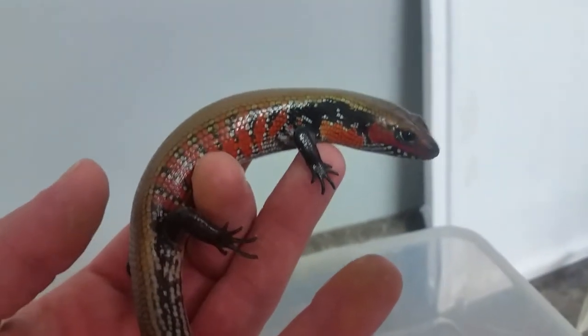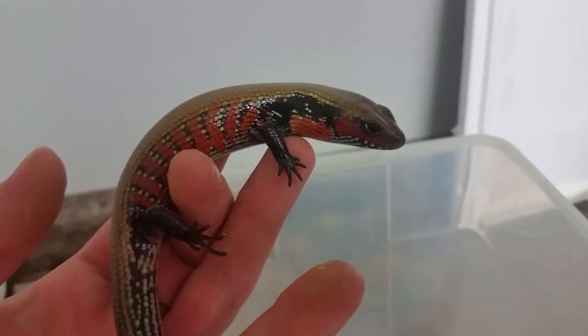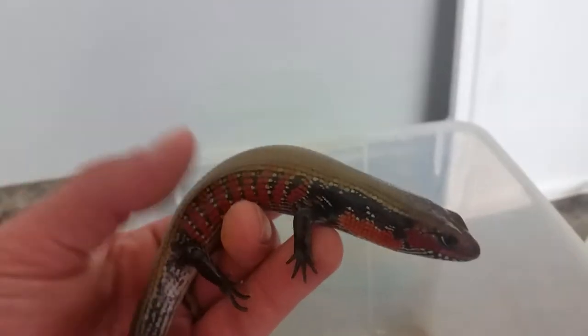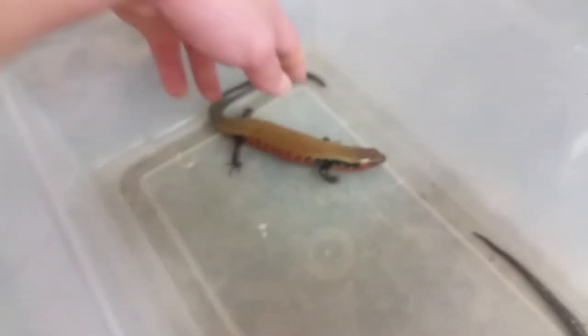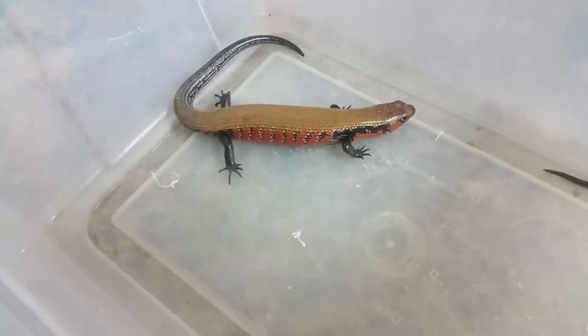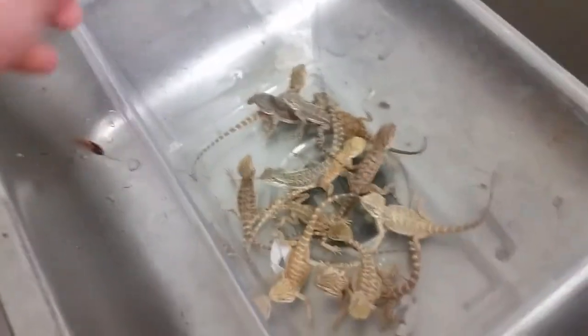Next we have fire skinks. These guys are a smaller skink species — they make great pets, very mild mannered, very slow, and not aggressive whatsoever. These guys are insectivores and they do have nice beaded scales. At full size you're going to want about a 20 long to a 40 breeder tank depending on how you want to set it up. They prefer a moist environment — a very mild and very pretty skink.